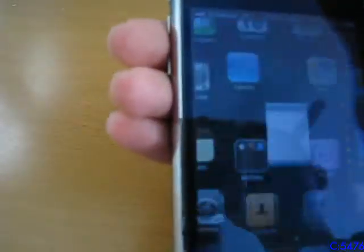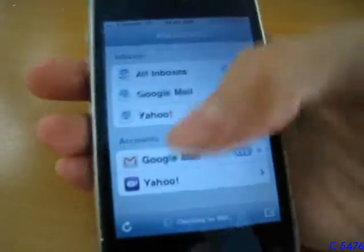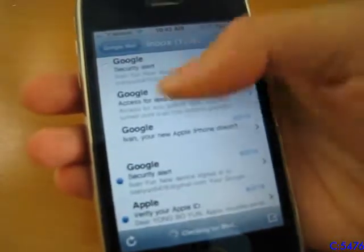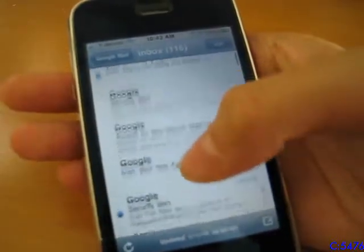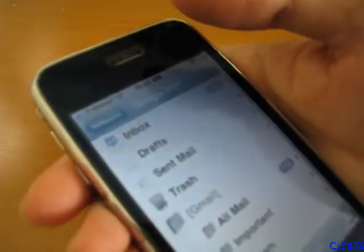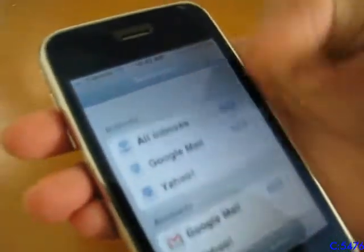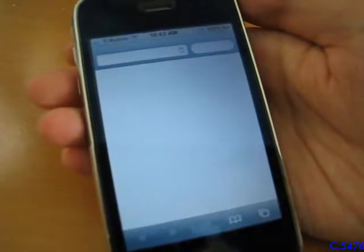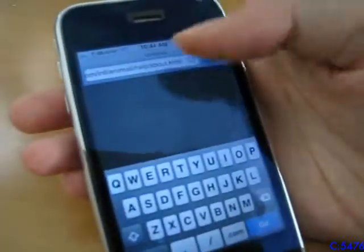The mail app also works, though due to security requirements that have appeared over the years, I could not get Yahoo working. But I could get Google Mail — now known as Gmail — working. Safari also works, though it is extremely slow. Really slow.